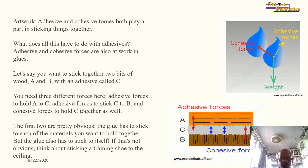Adhesive and cohesive forces both play a part in sticking things together. These forces are also at work in glues. If you want to stick together two bits of wood A and B with an adhesive C, you need three different forces: adhesive force to hold A to C, adhesive force to stick C to B, and cohesive forces to hold C together as well.